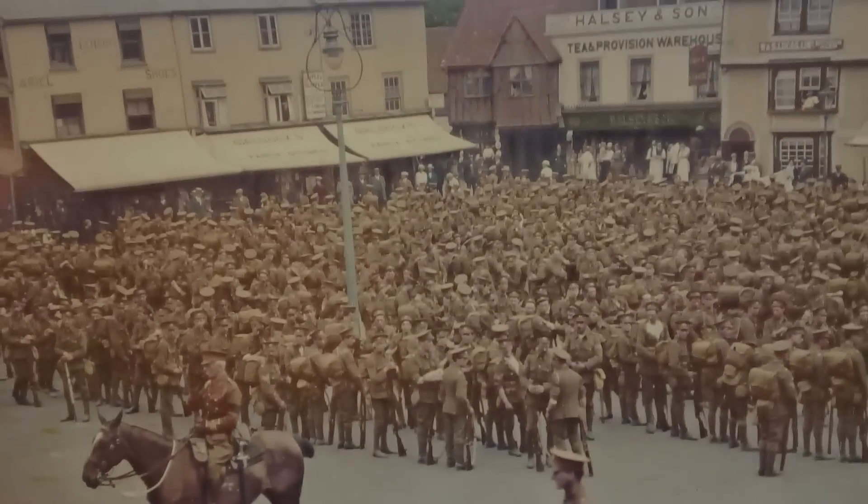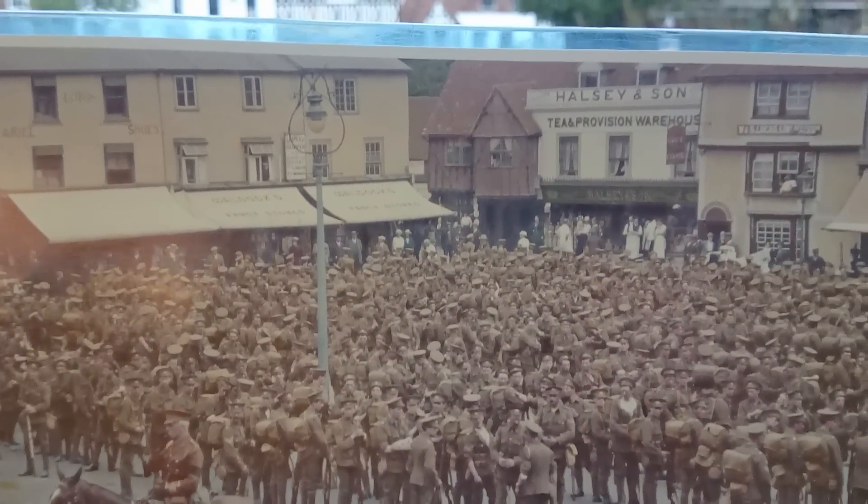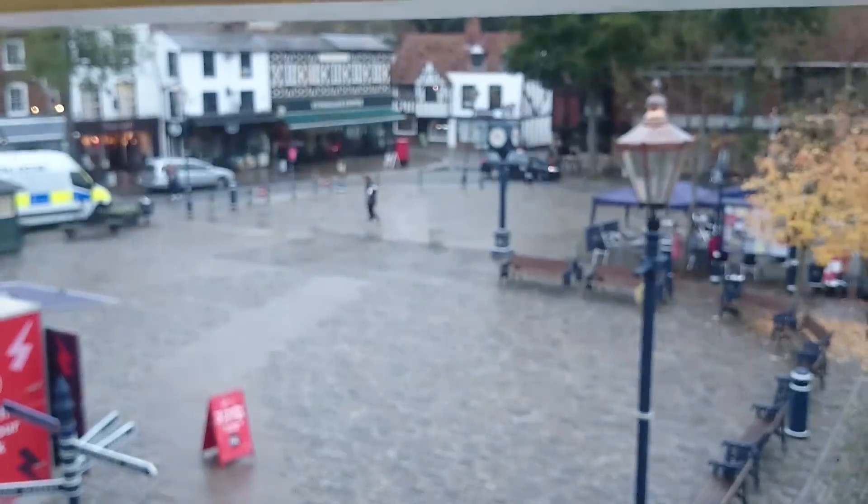I'll just try and superimpose — you can see here, for example, Hallsie's which is still over there, and the pub on the right hand side in the background of the picture is also still there.